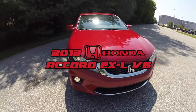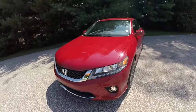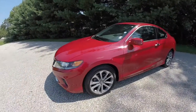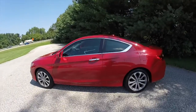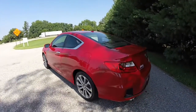Hello everyone. Today we're going to take a quick walk around look at this 2013 Honda Accord EXL V6. This Accord is painted in San Marino red and has a black perforated leather interior. It is powered by a 3.5 liter V6 engine with a 6-speed automatic transmission.